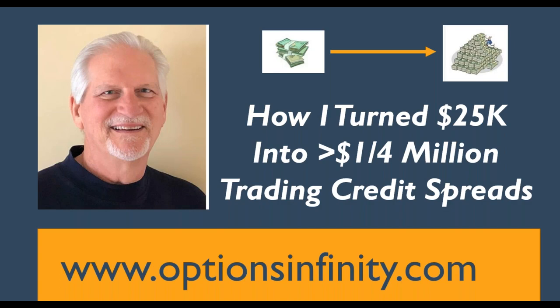Hello, this is Dale. I want to show you how I turned $25,000 into a quarter million dollars by trading credit spreads. I am the founder and chief trader at www.optionsinfinity.com, and I believe this is the best education option website available.